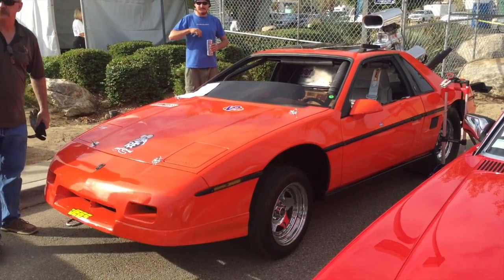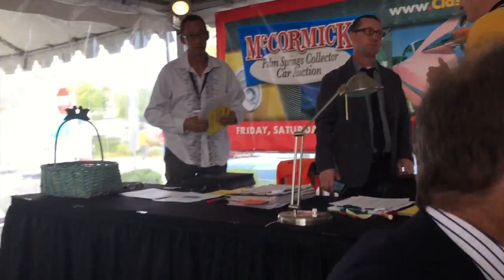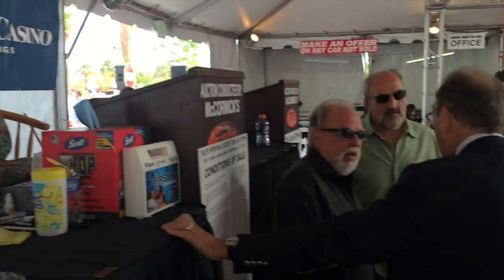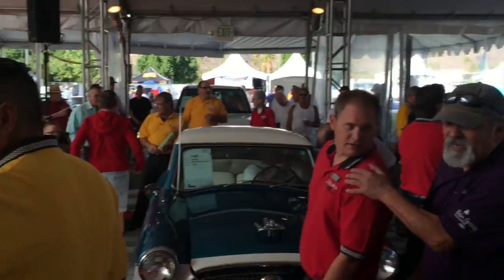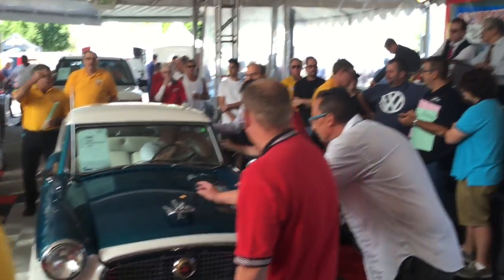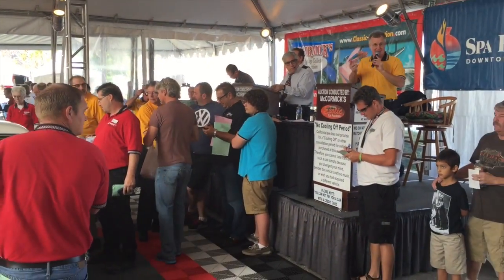There she is, guys — there are sick cars here at the auction. There's Ray Adams, a long-time person at the auction. And there's the auctioneer Jeff Stokes from Stokes Auction in Washington State. And here goes the auction, guys — let's start!